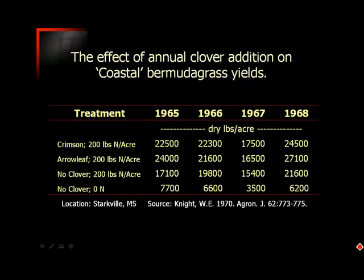Let's look at the effect of annual clover addition on coastal bermudagrass yields. This work was done in Starkville, Mississippi. The bottom line is that by adding the legume into the system — in this case there was no clear difference between crimson or arrowleaf — and comparing that to no clover but the same additional amount of nitrogen fertilizer, we see on average about a 3,500 pound increase. Adding these annual clovers to a bermudagrass hayfield generally adds about 100 units of nitrogen per acre on average.